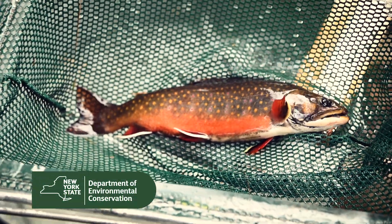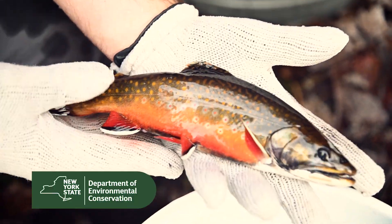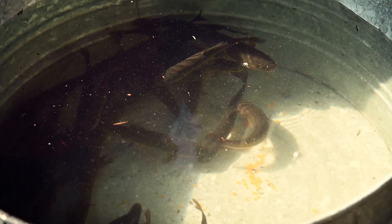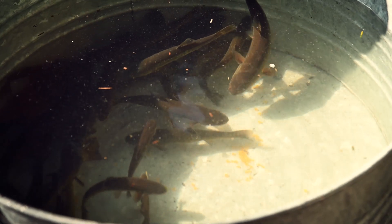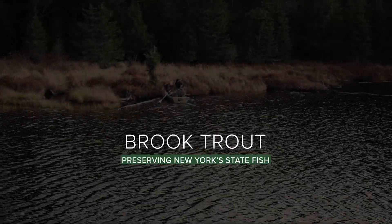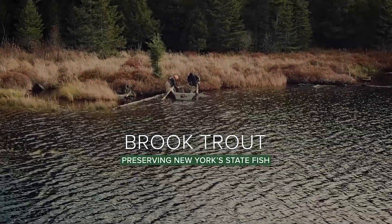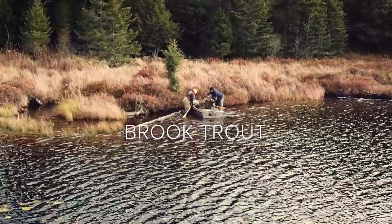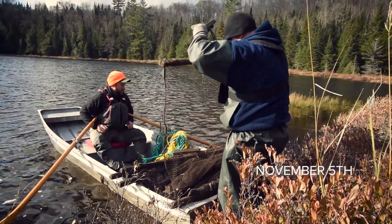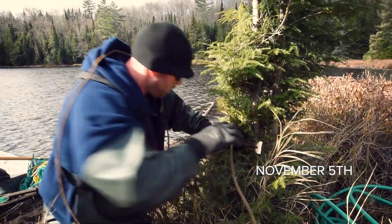Brook trout — New York State fish and arguably one of the most beautiful and highly respected freshwater species by anglers. Unfortunately, their populations have been largely impacted by the effects of acid rain and competition from non-native fish. To ensure their presence in New York and to help re-establish self-sustaining populations, they need a little help. And that's what brings us to the heart of the Adirondacks on this unusually sunny November morning.